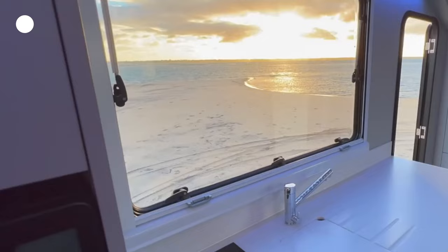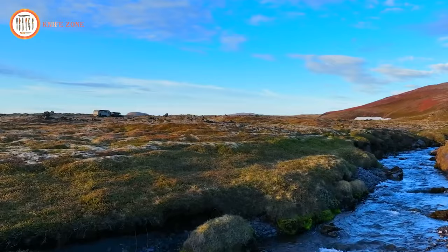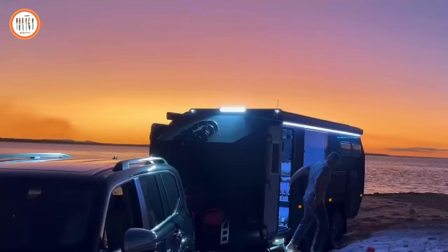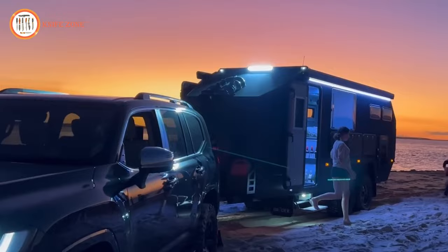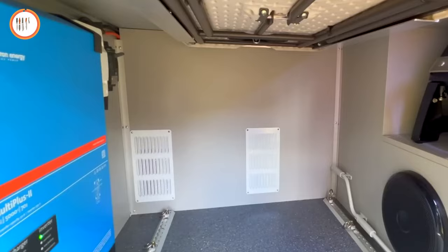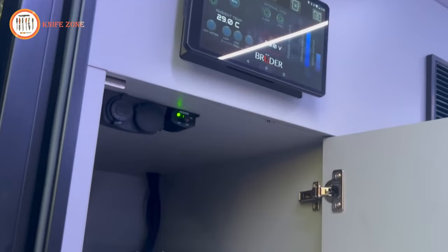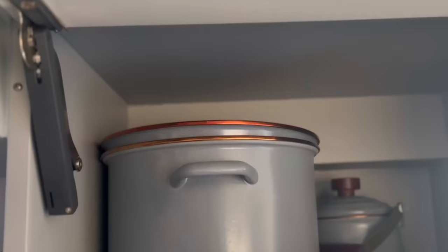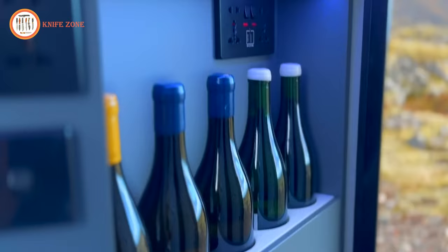True off-grid living is about self-sustainability, and the XP8 features a remote water pickup system, allowing you to draw water directly from nearby streams or fill the 400-liter water tanks. Within the trailer, the XP8 emphasizes comfort and convenience with a body that lowers at the press of a button, providing easy access. Steps deploy automatically, and you can even choose your preferred mood lighting. The camper offers ample exterior storage for bulky items and clever internal storage solutions, including handcrafted robes, shelves, and lockers.